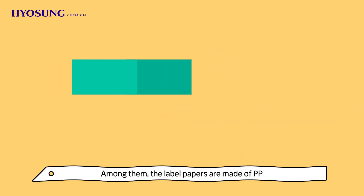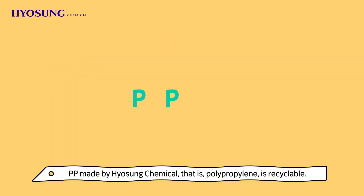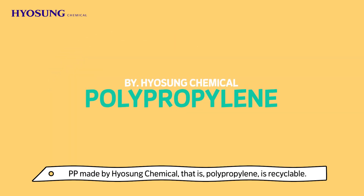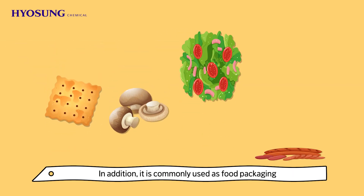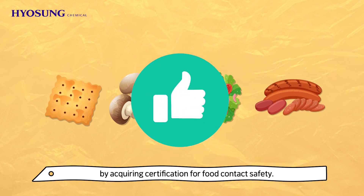Among them, the label papers are made of PP manufactured by Hyo Sung Chemical. PP made by Hyo Sung Chemical — that is polypropylene — is recyclable. In addition, it is commonly used as food packaging by acquiring certification for food contact safety.